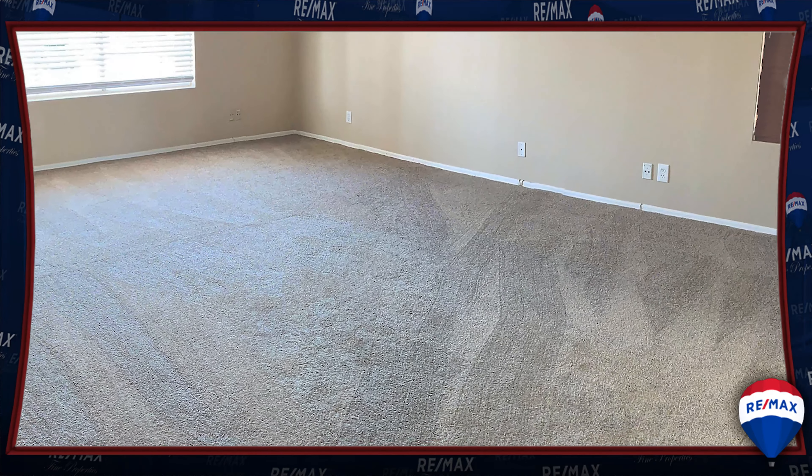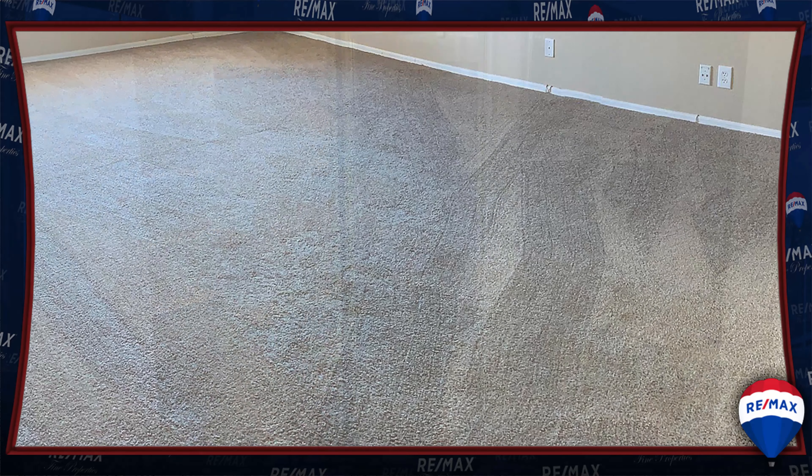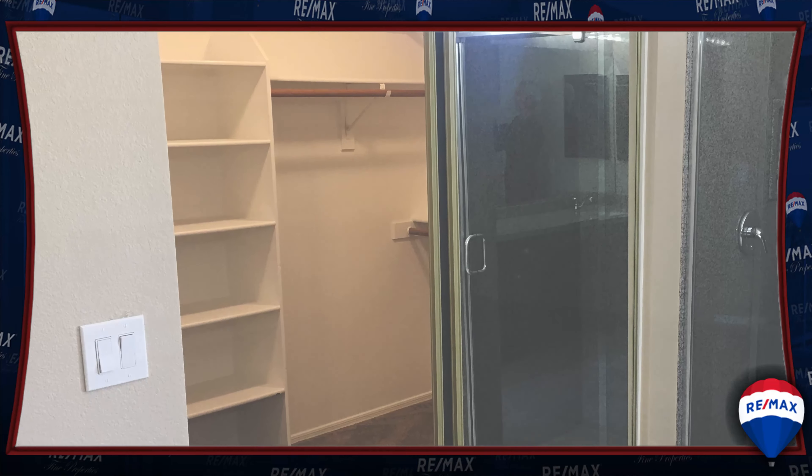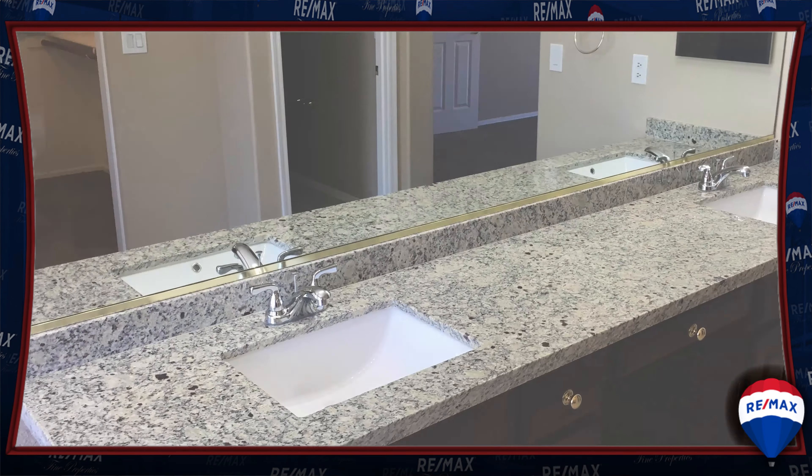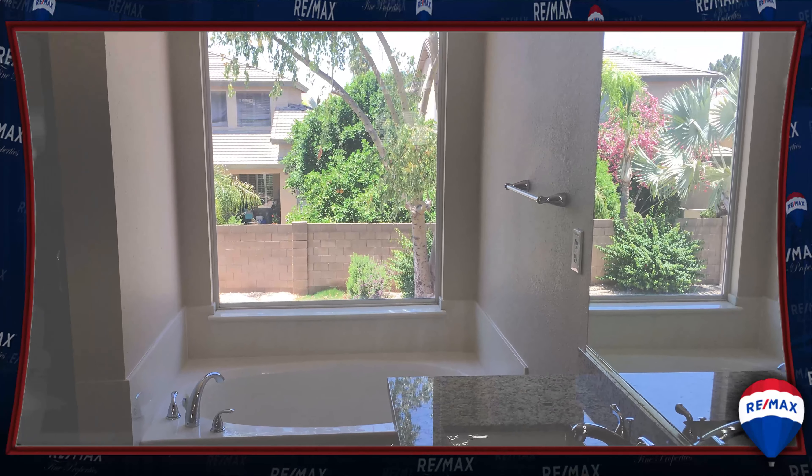Another great feature of this house is the large master bedroom with its walk-in closet, granite sink tops, and custom tub.